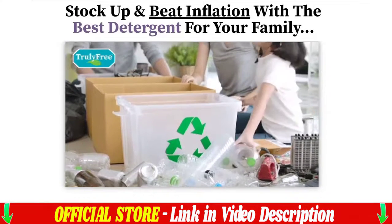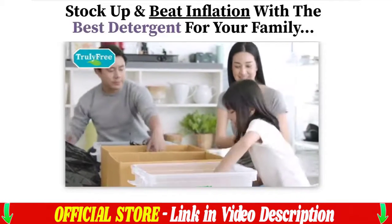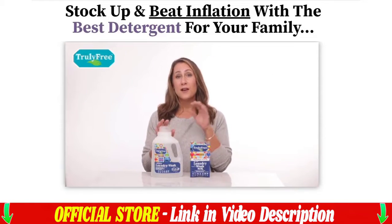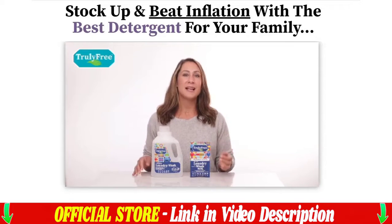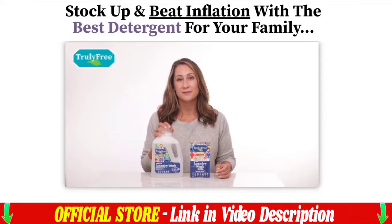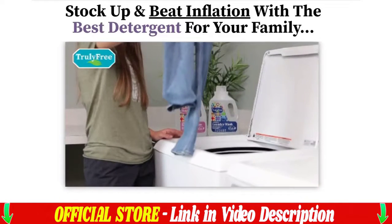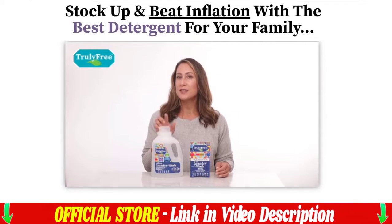Truly Free laundry detergent reviews — important alerts. The first thing to do is be careful about the website you use to buy Truly Free laundry detergent, because today this product is only sold on the official website I am showing. I'm warning you because many people have been cheated by buying Truly Free laundry detergent on sites not authorized by the manufacturer.